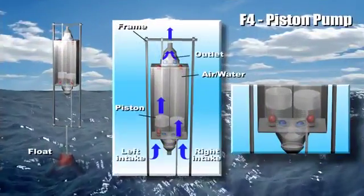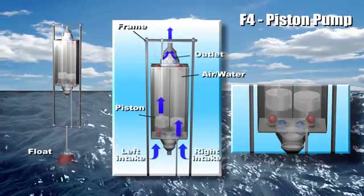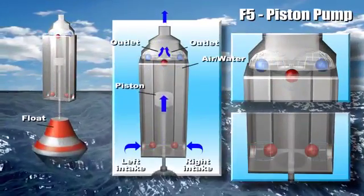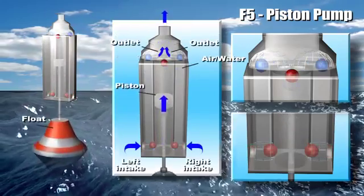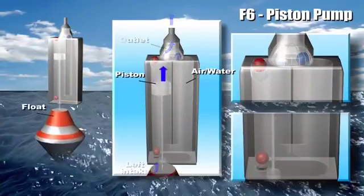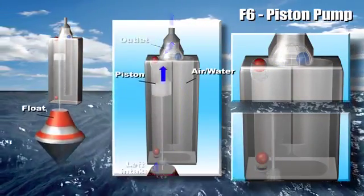When the float moves down, it pulls the piston downward and the partial vacuum generated at the left hand inlet causes the top left ball to open and allows fluid to flow in. At the same time, fluid pressure on the lower side of the piston becomes higher and causes fluid to flow through the bottom channel into the right hand chamber and pump out through the center top outlet.